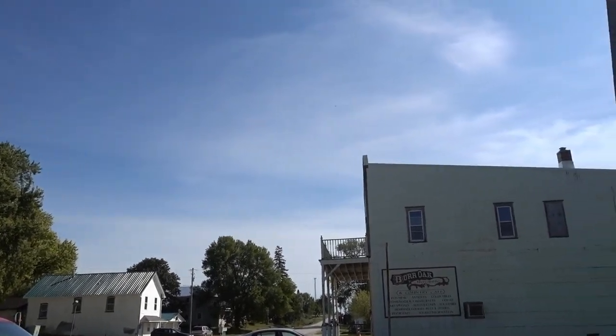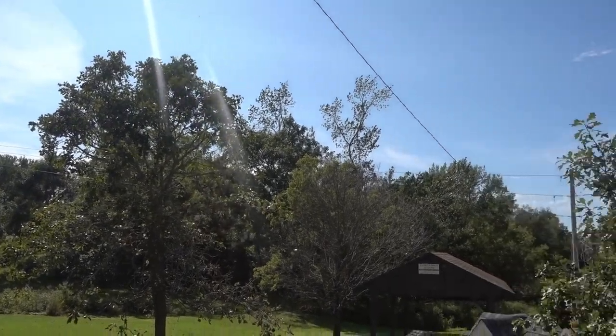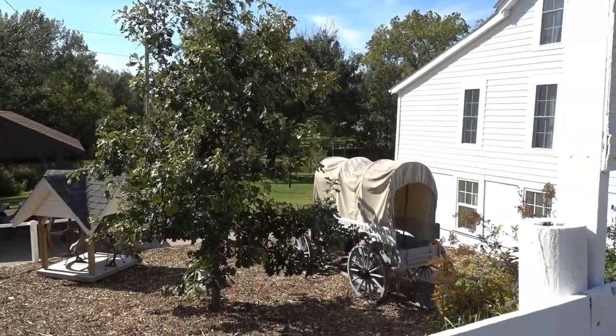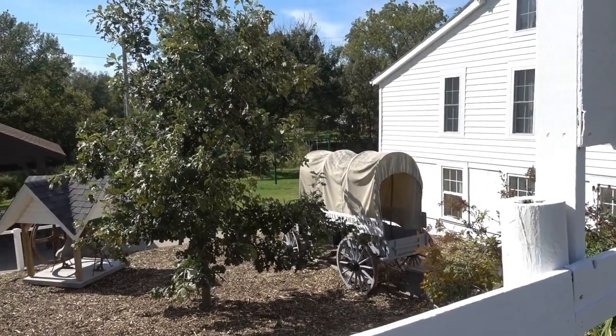It is another beautiful day here in Iowa and we have come across a covered wagon — I wonder if that's going to have something to do with today's adventure. Well hello there and welcome to another beautiful day for an adventure here in Burr Oak, Iowa. I am in front of the Burr Oak Savings Bank, which is also the Laura Ingalls Wilder Visitor Center and Museum. This is where the tour starts.